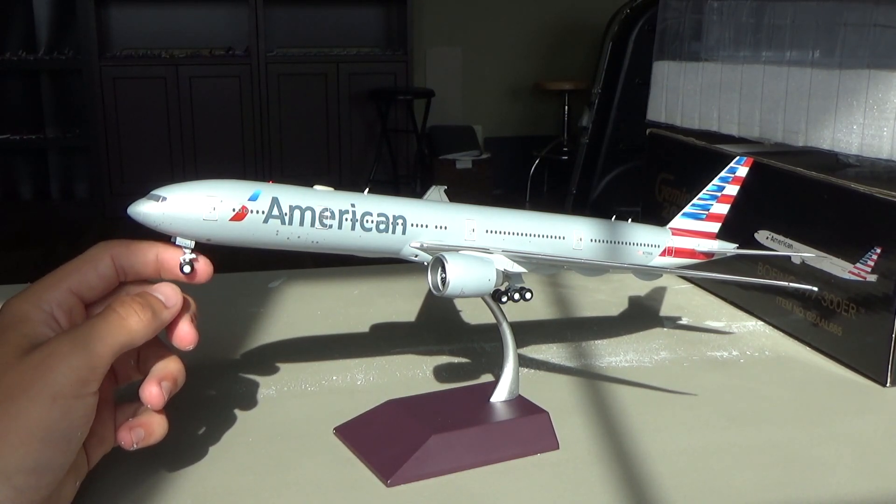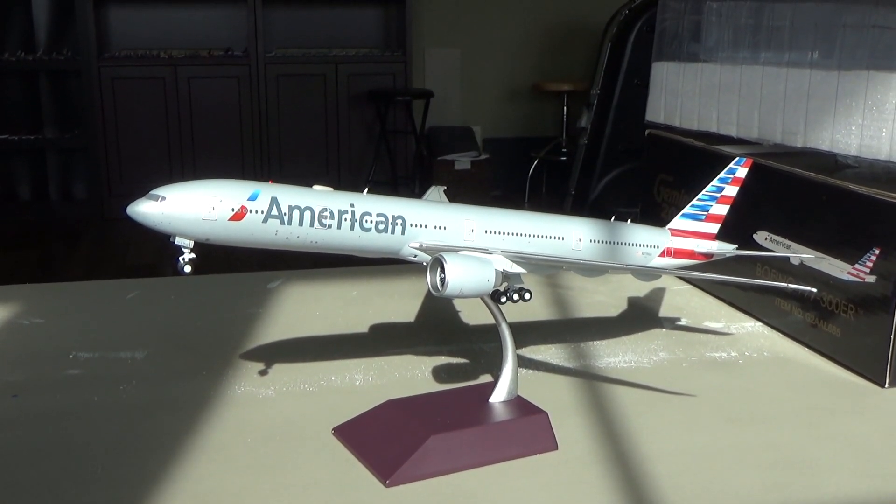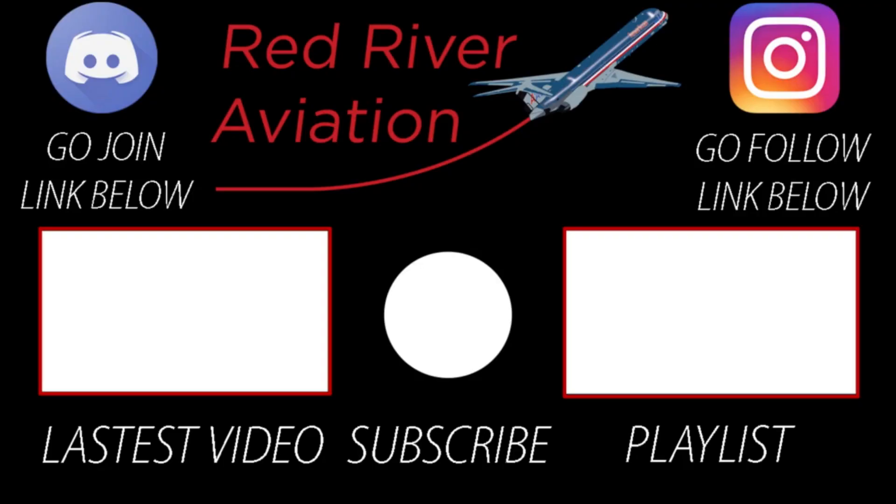I hope you guys enjoyed. Thank you guys very much for watching — consider liking, subscribing, and turning on the notification bell, and go join the Discord so you don't miss out. I'll see you guys next time — Red River Aviation signing off. We'll see you next time.